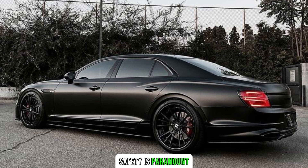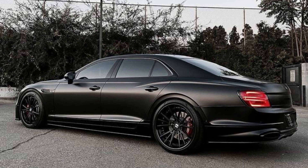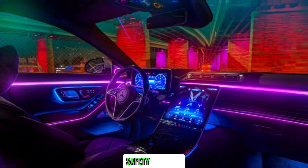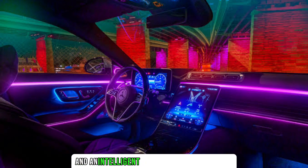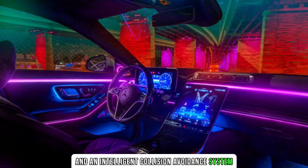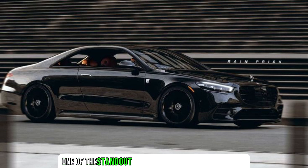Safety is paramount, and Mercedes Maybach has left no stone unturned. The Night Series incorporates state-of-the-art safety features, including advanced driver assistance systems, adaptive cruise control, and an intelligent collision avoidance system. The robust safety framework ensures that every journey is not only luxurious, but also secure.